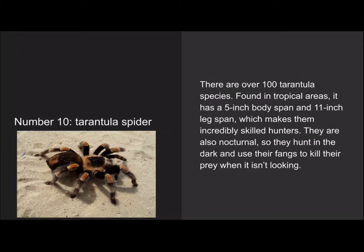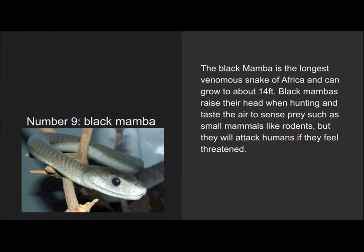Number 9 is the black mamba. The black mamba is the longest venomous snake of Africa and can grow to about 14 feet. Black mambas raise their head when hunting and taste the air to sense prey such as small mammals like rodents, but they will attack humans if they feel threatened.